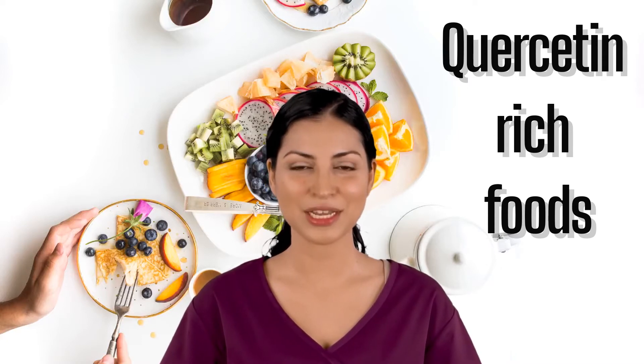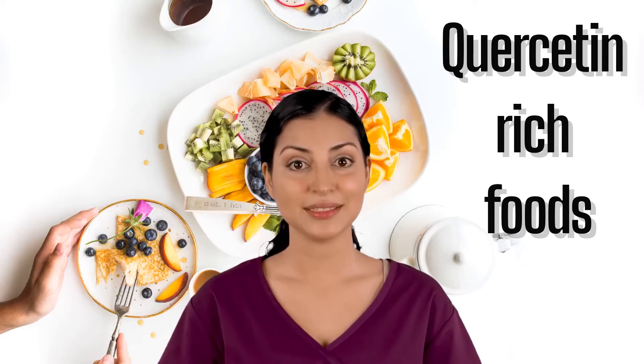Garlic. A clove of garlic has about 500 mg of quercetin per 100 grams.